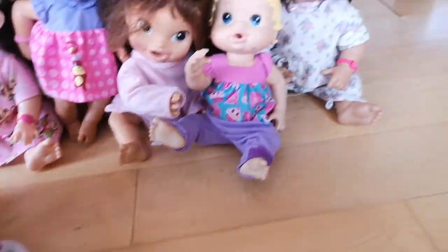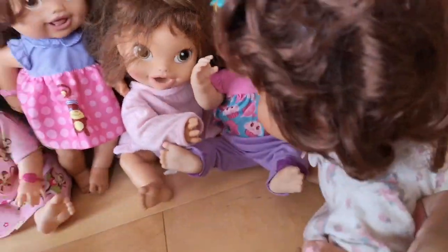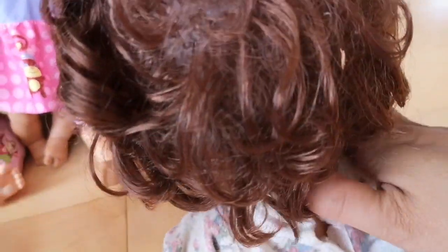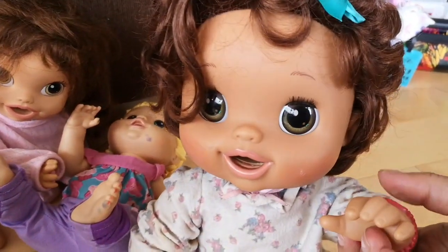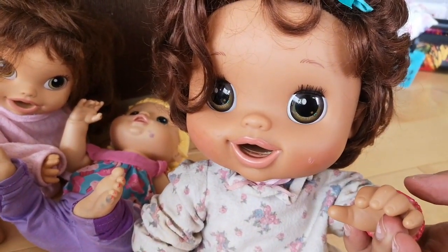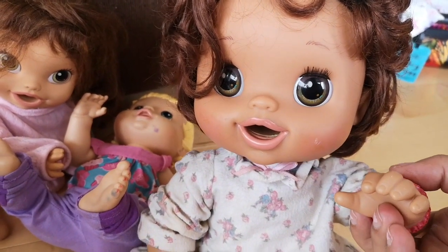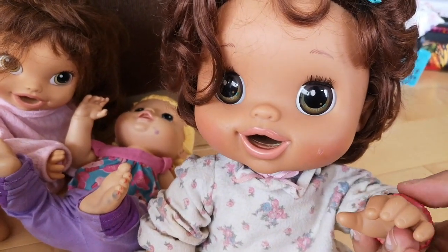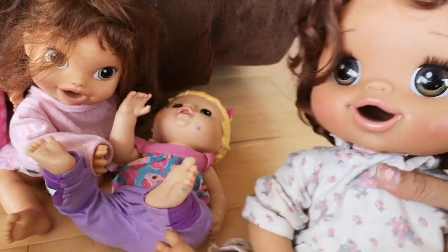Which other doll can we have a look at? How about this one? That one, and the blonde one, of course, will always remind me of Molly from Toy Heroes. She works perfectly too.